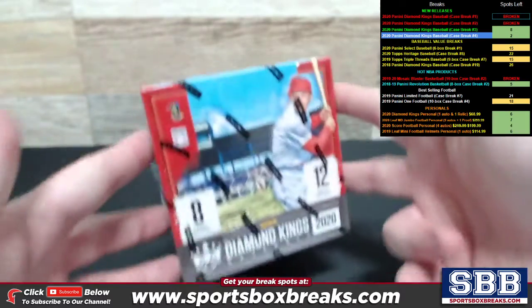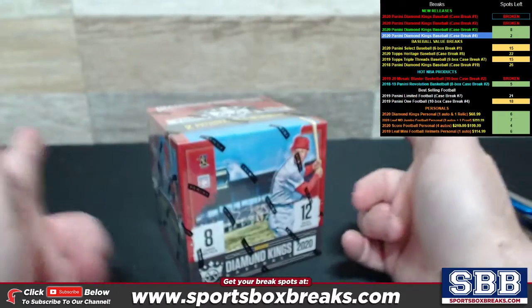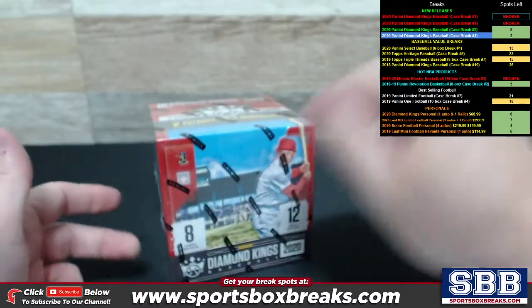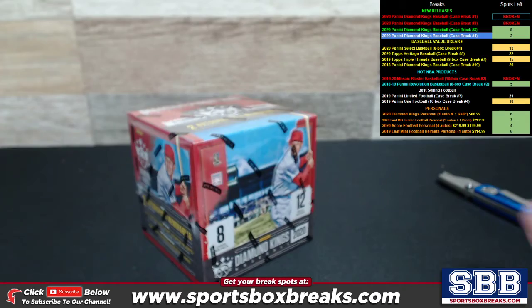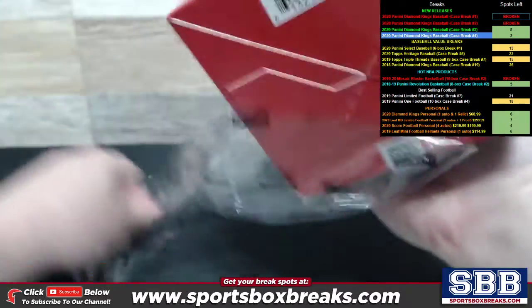This box belongs to Dejan D. Here you go, sir. These boxes were pulled out of a sealed 12-box inner, and I was pulling them out one by one as the sealed inner was opened up. This is the third one, I believe, so here we go. Two really nice ones so far — let's make it a third.